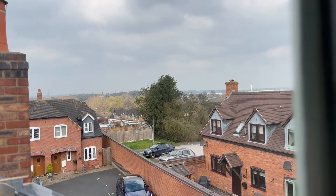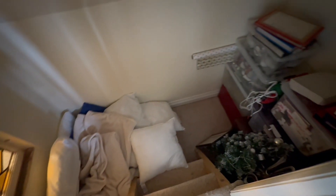Views of the town, and again a great little storage den.